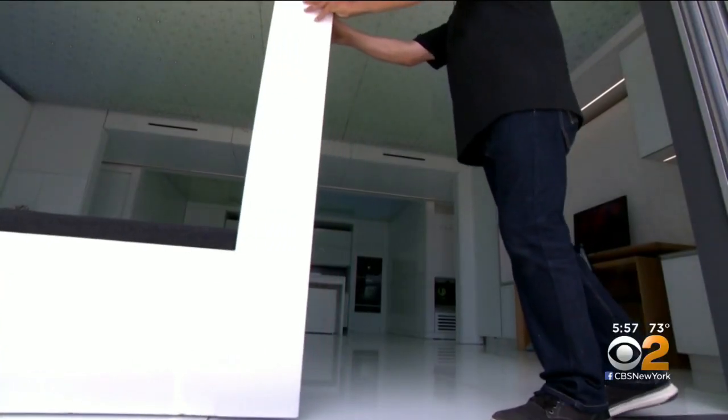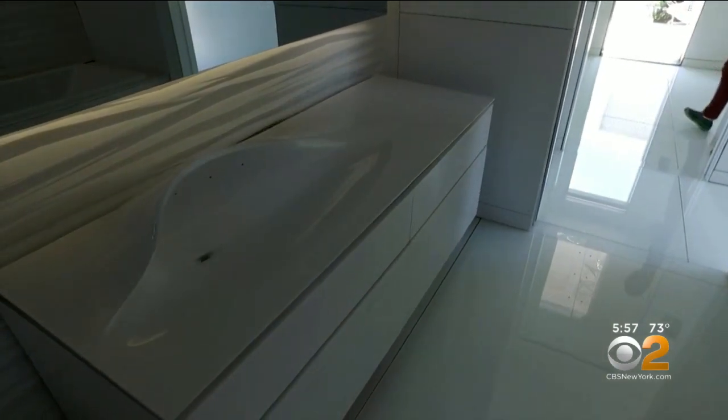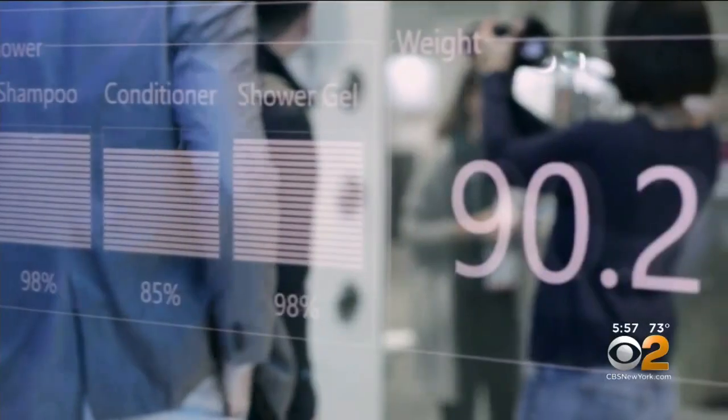There are walls that move. Vanity tops, cabinetry, toilets — they all actuate up and down to adjust to little toddlers, to tall people, to grandma. A sensor in the floor measures your weight.